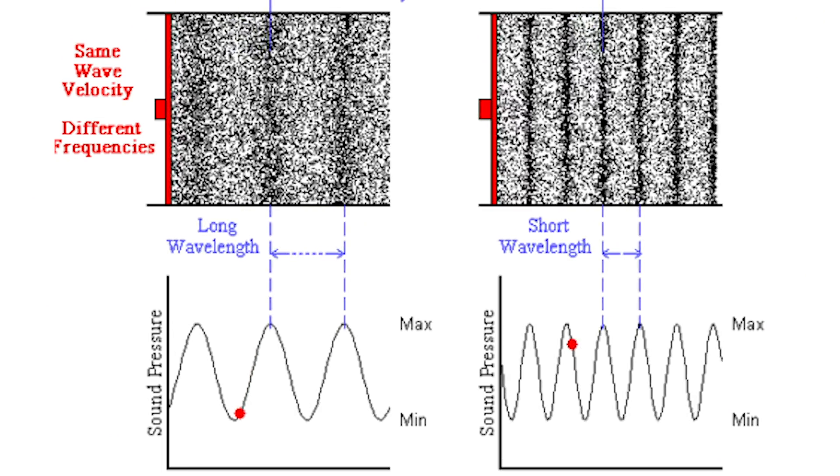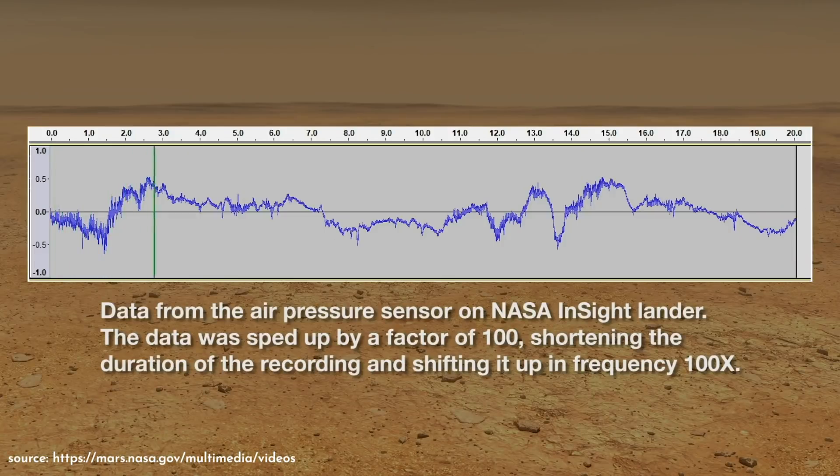Now, because the air itself on Mars is so thin, the pressure variations — also known as sound — picked up by the barometer were at much lower frequencies. Here's what that sounded like, courtesy of the lander's APSS. That is so cool that we are even able to witness that. So eerily similar, but so alien.